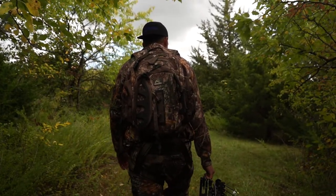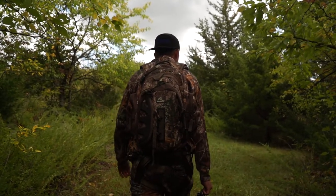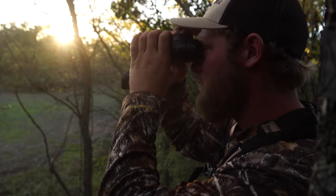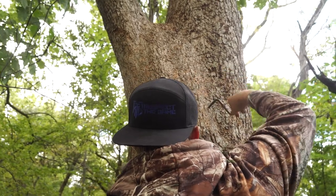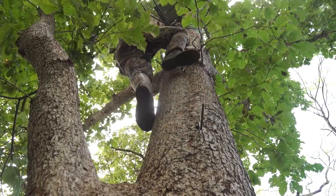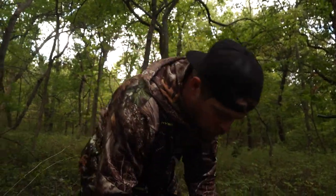The October lull usually hits around the second week of October, lasting about a week and a half with really slow movement. You'll still catch a few bucks on their feet and see some scrapes starting to pop up with bucks being active after dark. One thing you can do is put yourself in position to be successful — if a logging road, trail, or field edge shows buck activity at night, whether scrapes or rubs, those deer are establishing their core area. Move closer to those spots because deer will come back and check them.